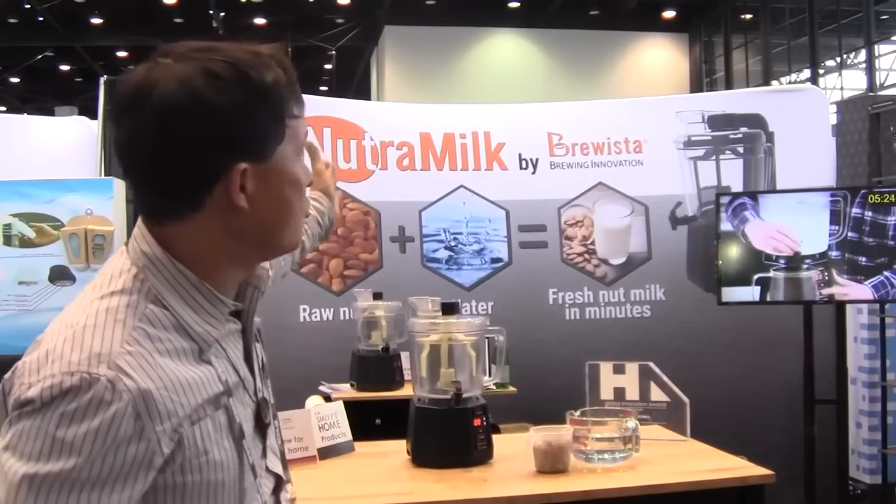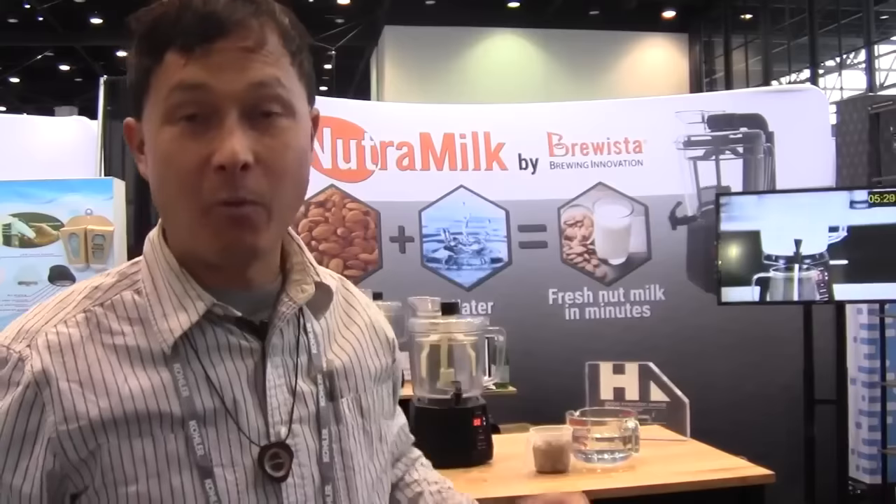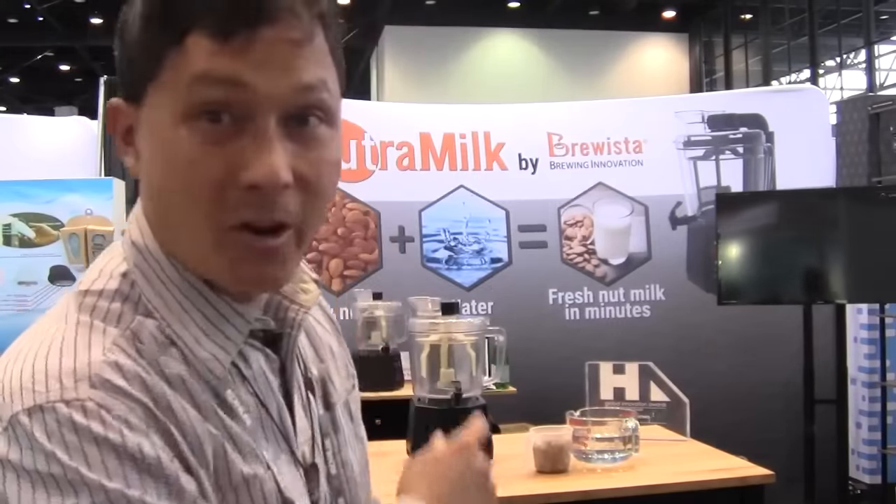The next exhibit I want to show you is probably my favorite one at this whole event — a truly new and innovative product unlike anything I've ever seen. It's called the Nutri Milk by Brewista. What this device allows you to do is make nut milk quickly and easily without any nut milk bags, without a blender or anything. In addition, it also allows you to make your own nut butters out of any kind of nut at home, and it's been designed specifically to do that.